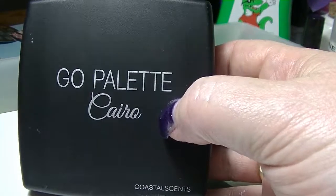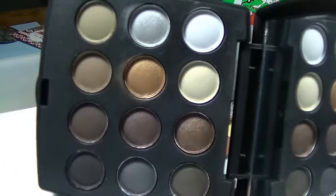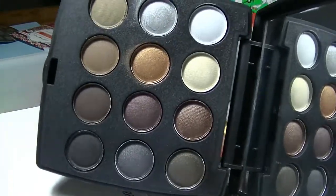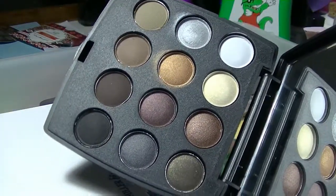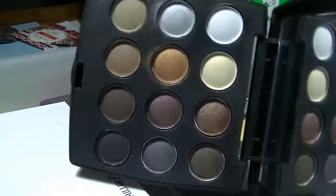This is the Go palette in Cairo from Coastal Scents. It came in a beauty subscription box. It's a very basic neutral palette — it has some mattes and some shimmers. I basically have not touched this; I haven't used it for any eye looks or anything like that. I swatched a few of the colors but that's it, so it's basically brand new.